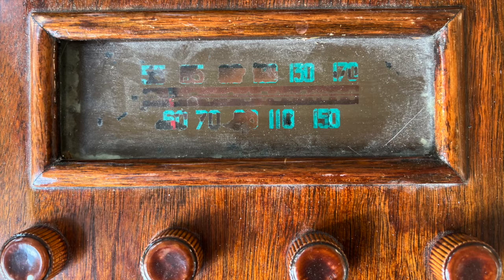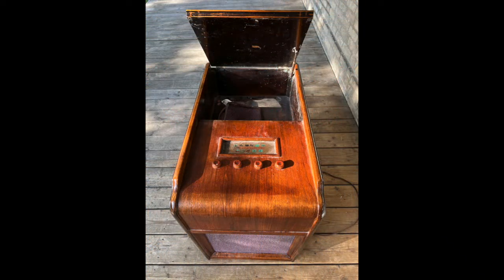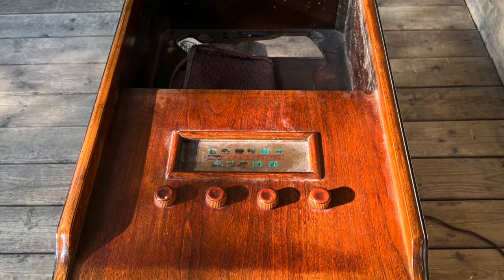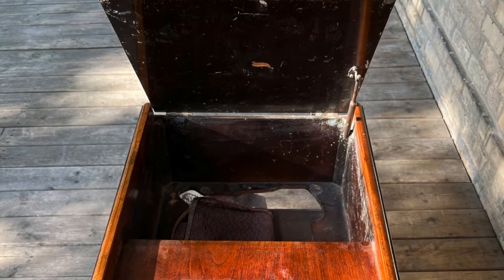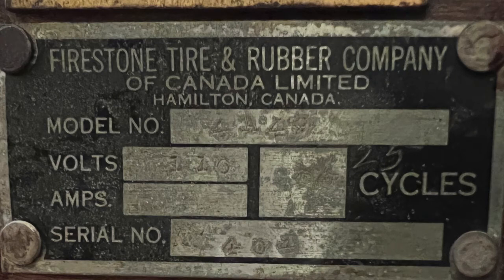I have not determined who made this set. As you see, the cabinet has a compartment which would originally have housed a phonograph — that would have provided clues to where and by whom this radio was made. Unfortunately, the phonograph was not included. Being that this was from the Canadian branch of the Firestone company, I expected the radio chassis to be made in Canada. While I can't tell for sure, I'm doubting that now.